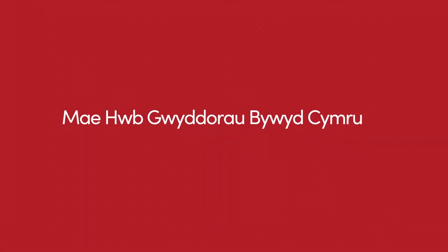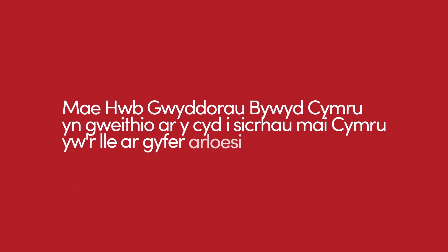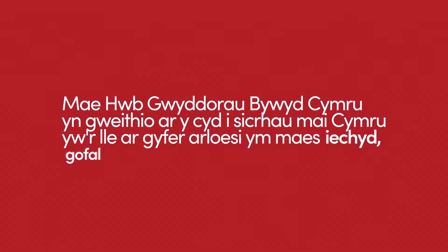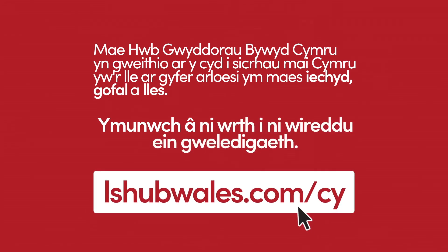Mae Hwb Gwyddorau Bywyd Cymru yn gweithio ar y cyd i sicrhau mai Cymru yw'r lle ar gyfer arloesi ym maes iechyd, gofal a lles. Yminwch â ni wrth i ni wireddu i'n gweledigaeth.